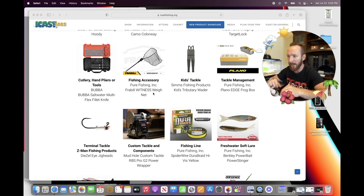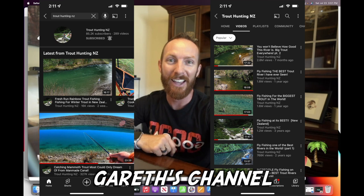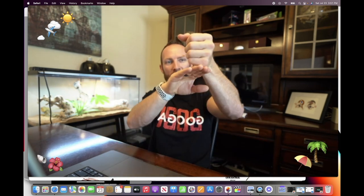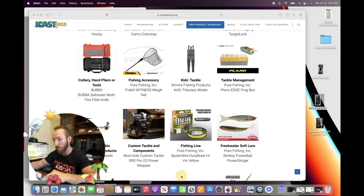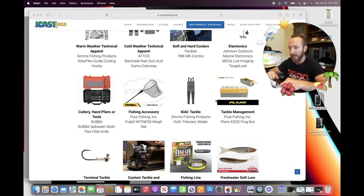Then we've got the Frabill Witness Weigh Net. I was looking at one of these for trout. I follow a trout fishing YouTuber from New Zealand who uses this style of net. It's almost like the weighing scales you might see at the grocery store — if you have a trout or bass in your net, it pulls a lever down and you can see in pounds how much it actually weighs. So basically this is a net where you can check the weight of the fish as well.